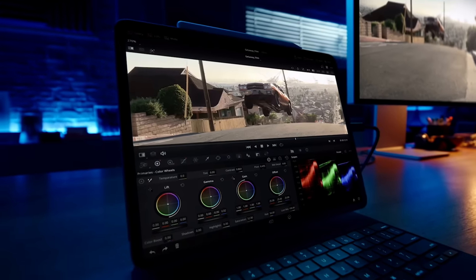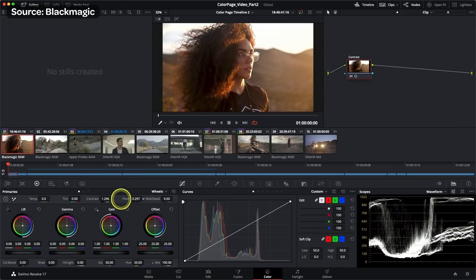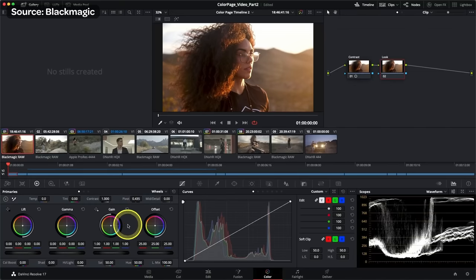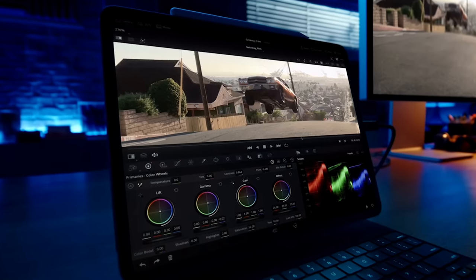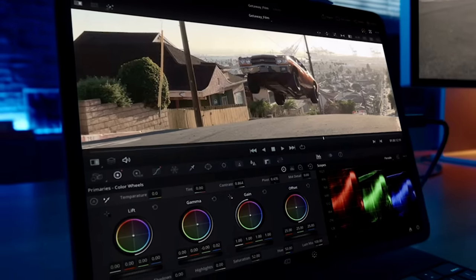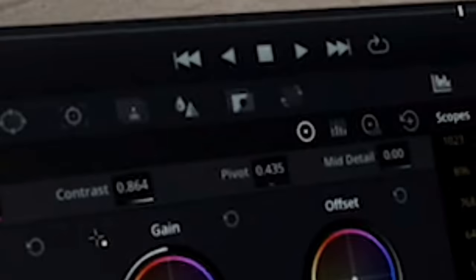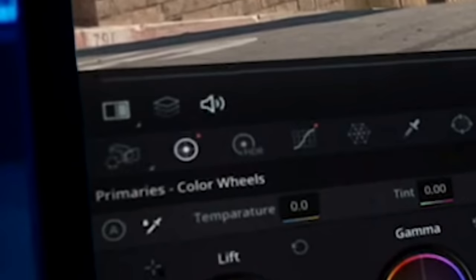Now here we see our first glimpse of the color page. They took what was already objectively the greatest color grading software for computers, and it looks like they pretty much ported every feature I can see over. We can at least know they are not going to do some horrendous dumbed-down version where you get three basic wheels and a little curve slider. This is the full color page from Resolve — you have all of your different wheels. It looks like you'll have your primaries, I can even see the HDR wheels in there, and you have raw camera controls.